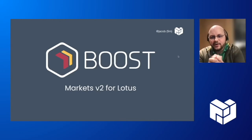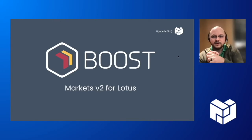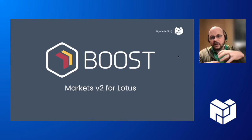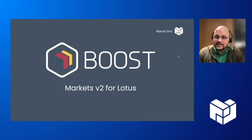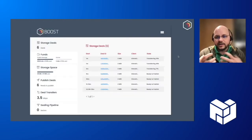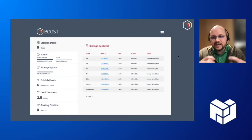Boost is the new version of the markets protocol for Lotus. It's going to be a tool for storage providers as well as some client tooling that includes the existing deal protocol V1.1, and also introduces a new version, deal protocol V1.2, that allows you to select data transfer and provides some other useful capabilities.